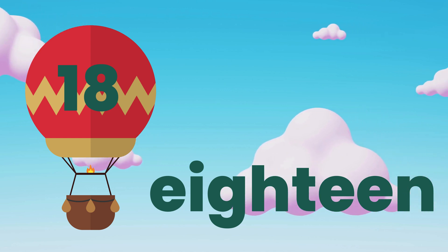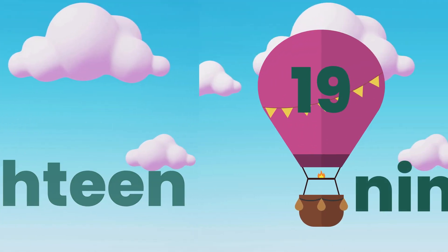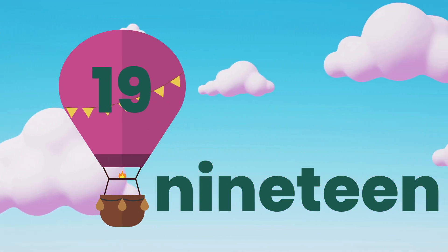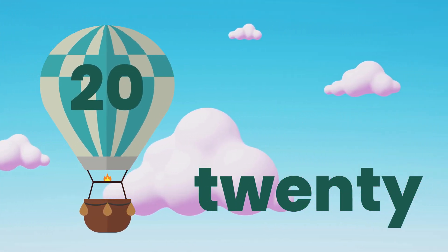18. E.I.G.H.T.E.E.N. 18. 19. N.I.N.E.T.E.E.N. 19. 20. T.W.E.N.T.Y. 20.